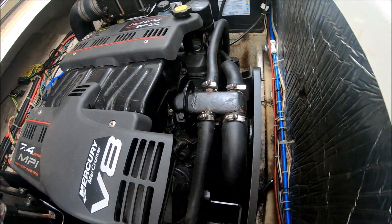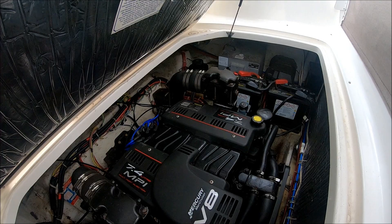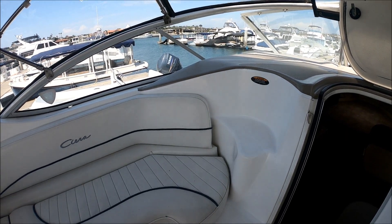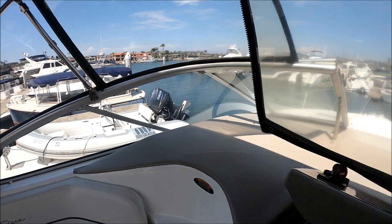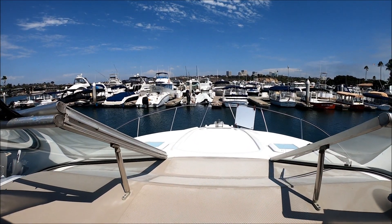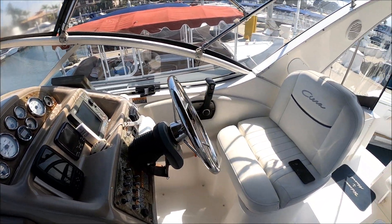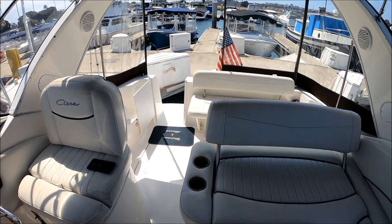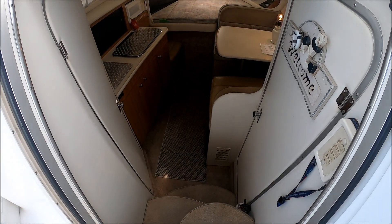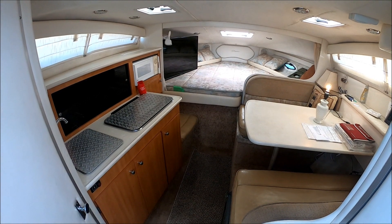This is one of the few 2855s out there with the large 7.4 MPI engine. To access the bow, we use these molded-in steps. We enter the cabin through the centerline bifold door and down a few steps — this is going to give us an overview of the whole cabin right here.